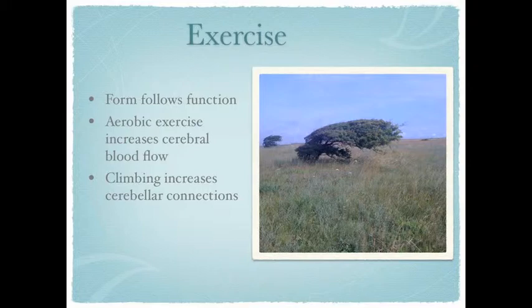Climbing increases the number of cerebellar connections. How fascinating is that? We talked in the last video about how the cerebellum is smaller in children with Down syndrome. And here we are looking at winning back a 1% through climbing activity — climbing frames, rough and tumble, climbing over things. These are activities that can actually increase the number of cerebellar connections. So that's good news.